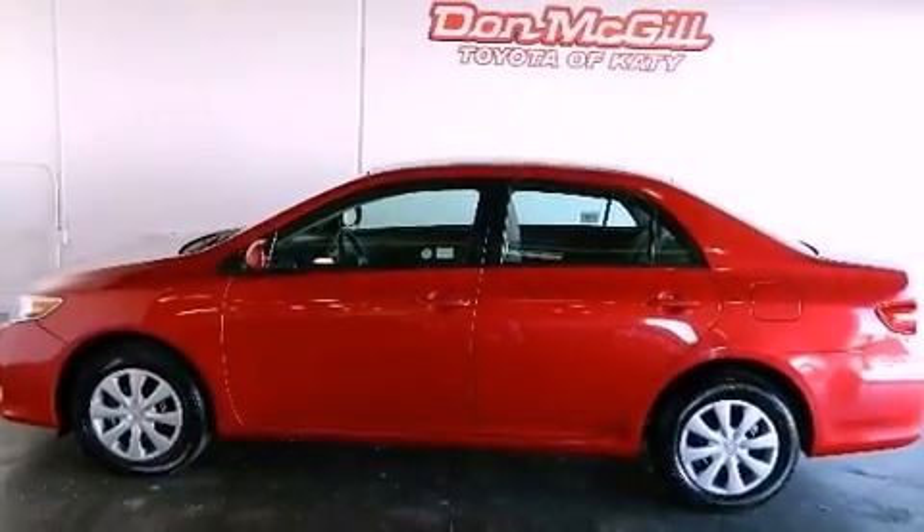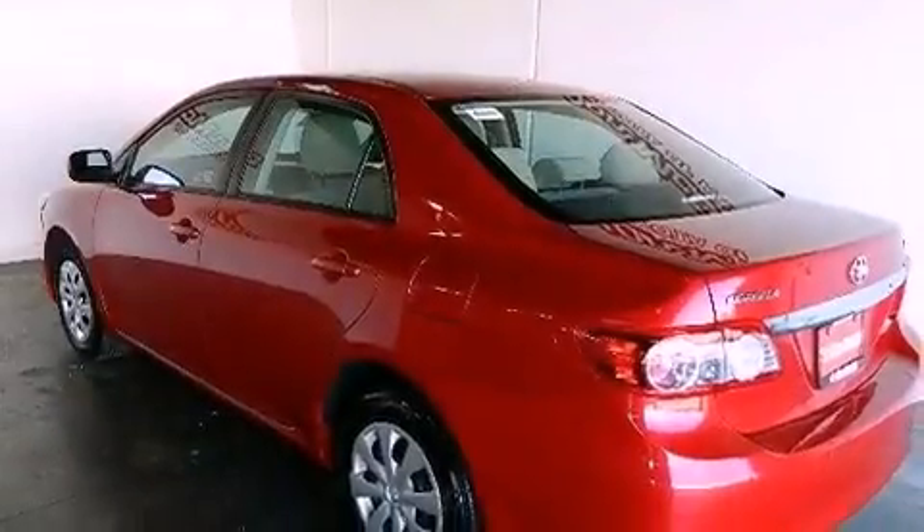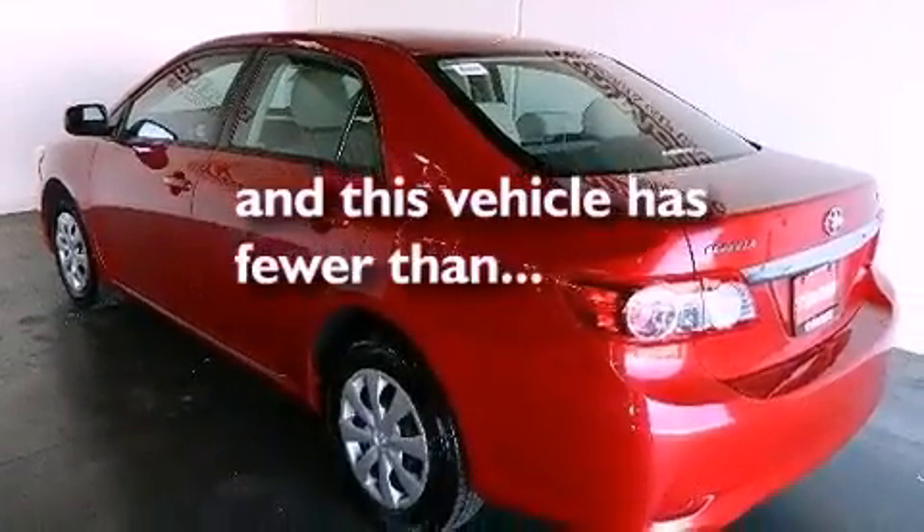Features include air conditioning, cruise control, a CD player, traction control, and this vehicle has less than 19,000 miles.